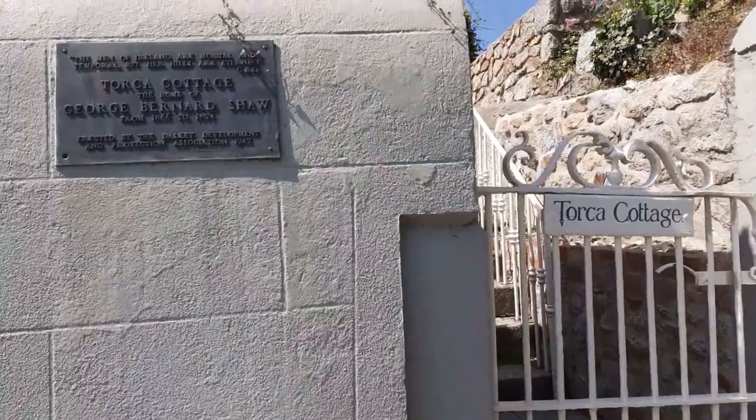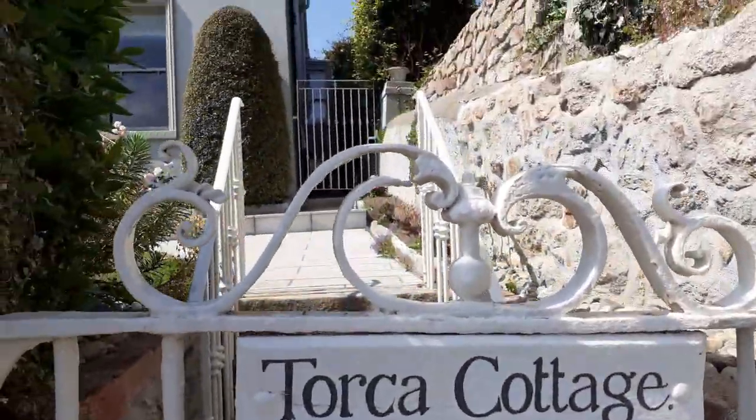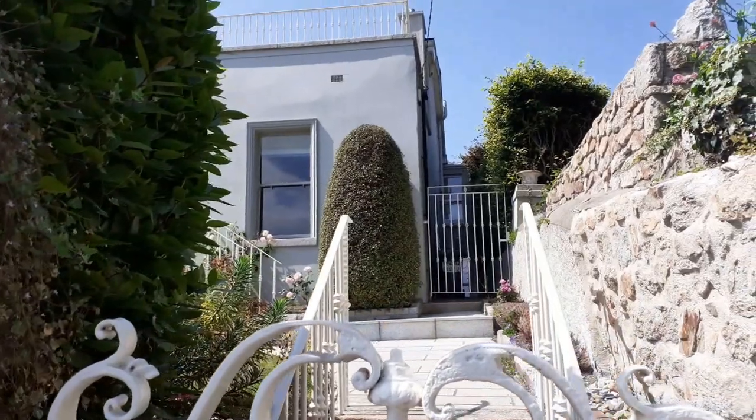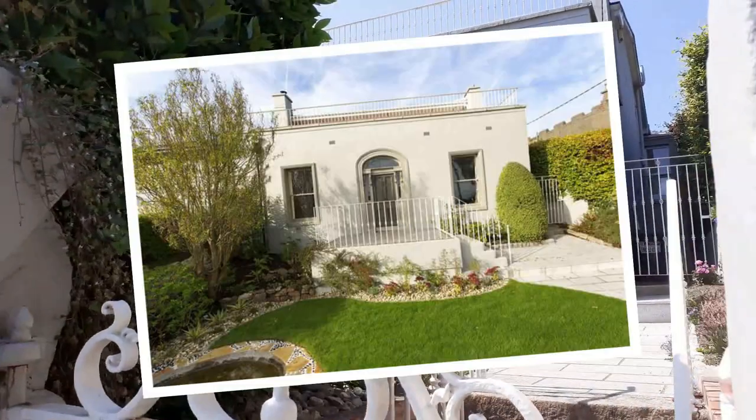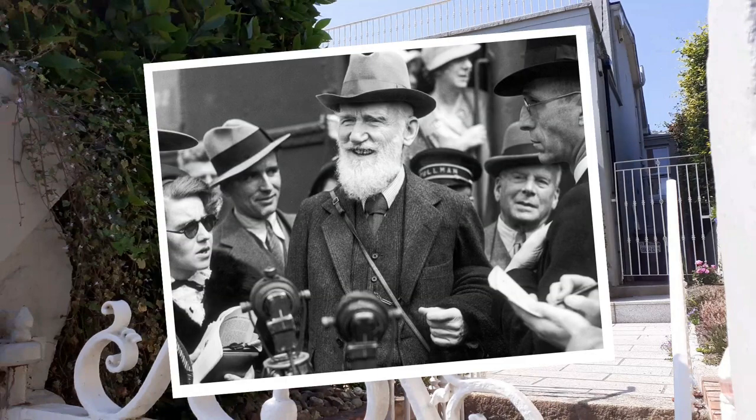At the top you will find Torca Cottage, which was the home of George Bernard Shaw from 1866 to 1874. He was an Irish playwright, critic, polemicist and political activist who wrote more than 60 plays. Shaw became the leading dramatist of his generation and in 1925 was awarded the Nobel Prize in Literature.